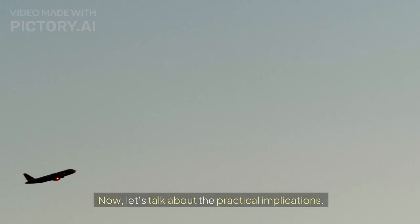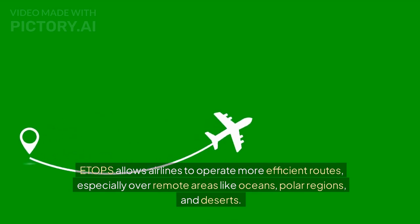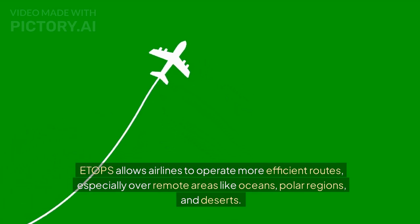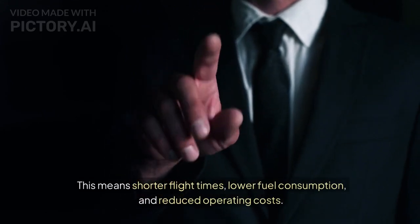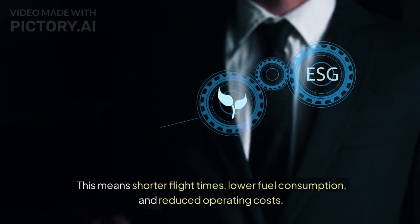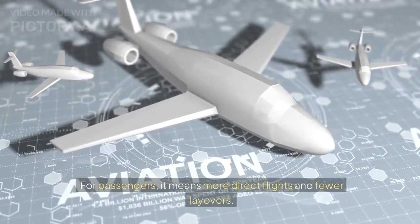ETOPS allows airlines to operate more efficient routes, especially over remote areas like oceans, polar regions, and deserts. This means shorter flight times, lower fuel consumption, and reduced operating costs. For passengers, it means more direct flights and fewer layovers.